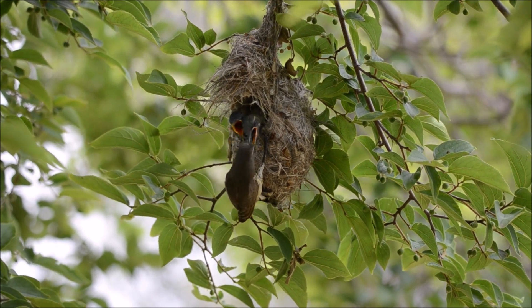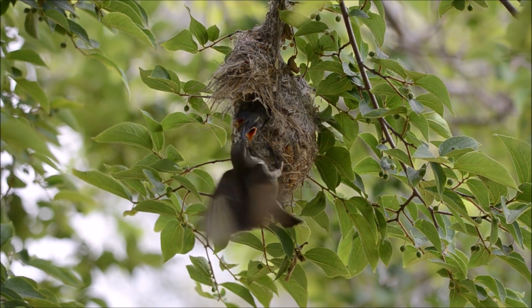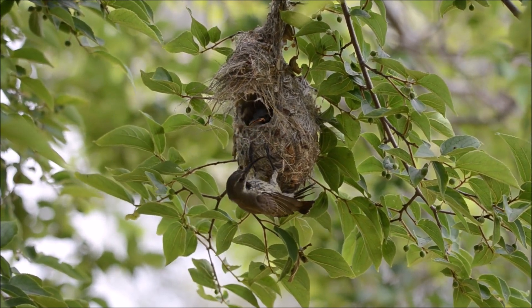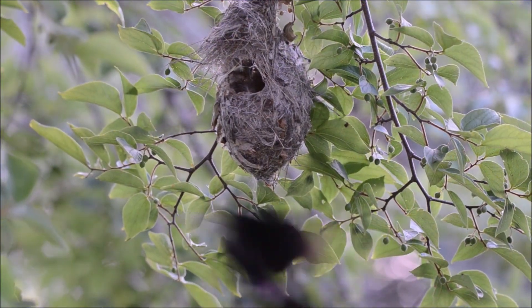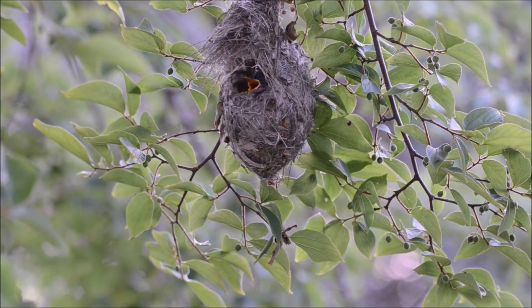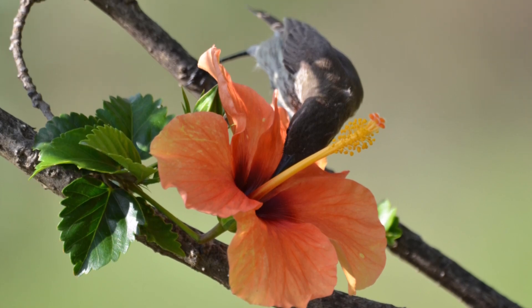Just look at these amethyst sunbirds and their agile and acrobatic flight. They are capable of swift and direct flight, allowing them to move quickly between feeding sites and their nests. They can hover in front of flowers while feeding, using their specialised long slender bills to probe into blossoms and extract nectar.